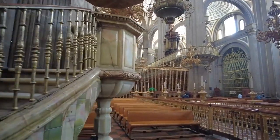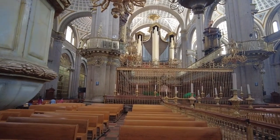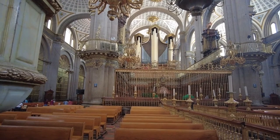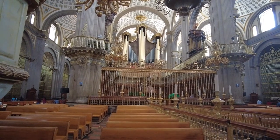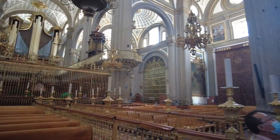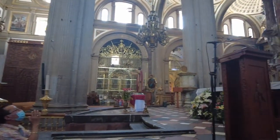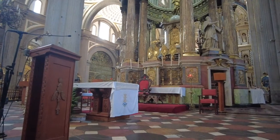Here we have a shot of the pulpit and another shot of the magnificent organ and choir room. Some people come to pray. Others just come to view.